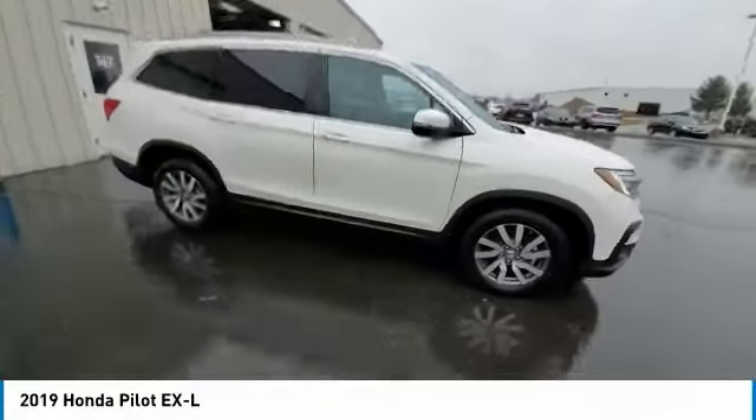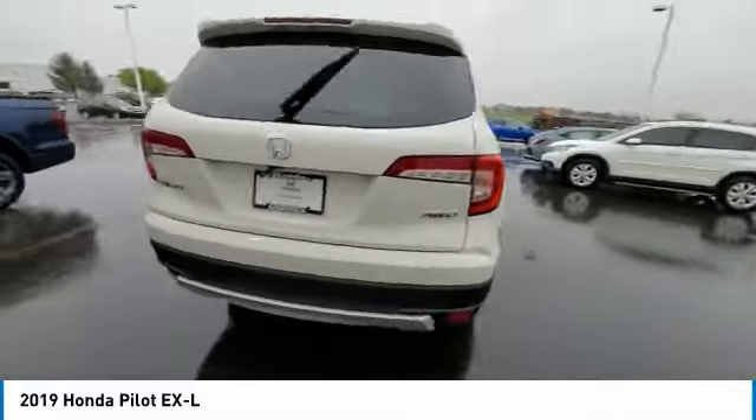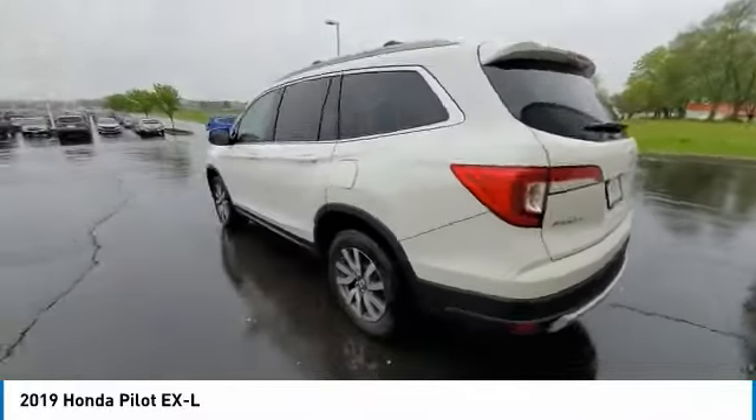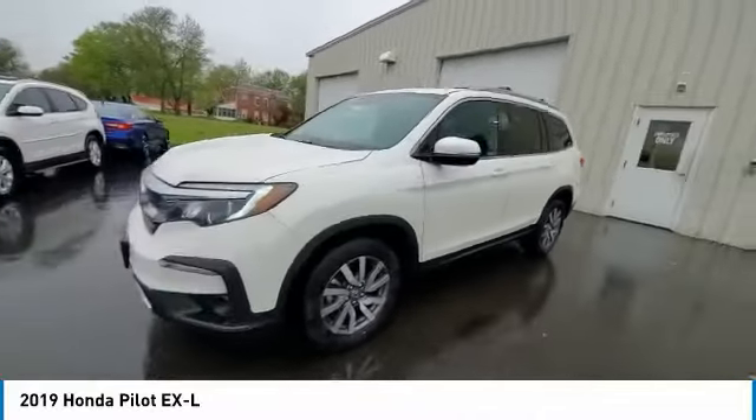Stop by and take a look at the 2019 Pilot. Optimal utility. Indulgent interior. Powerful performer. You'll be ready for almost anything in the Honda Pilot.